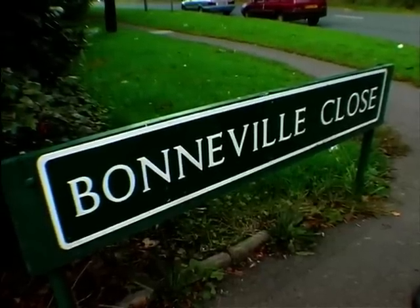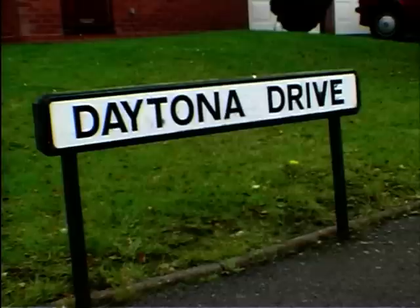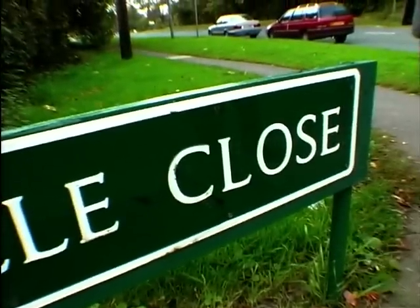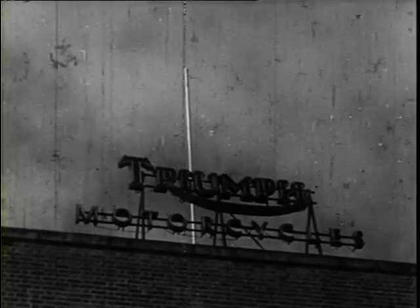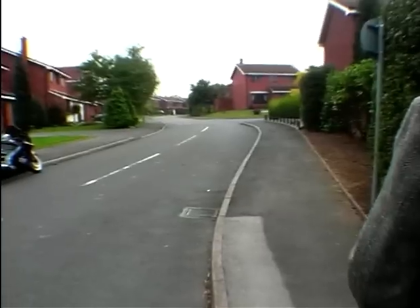Well, this is the site of the original Triumph factory just outside Meriden in rural Warwickshire, and I'm here with Hughie Hancocks. Very nice to see a Bonneville close here, especially as we're close to Bonneville land as you were. I noticed up there there's a Daytona Drive. So if you're really into Triumphs, Hughie, this is the place to live, isn't it? I should think the people here are quite fed up with streams of motorcyclists paying homage, but this is near enough the main drive into the old factory site.